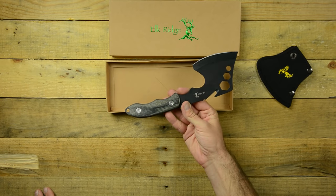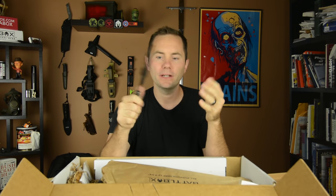That is the Elk Ridge ER199 axe. For all my hunter fans out there — is this for chopping up a deer or an elk, for skinning it? Let me know down in the comments.